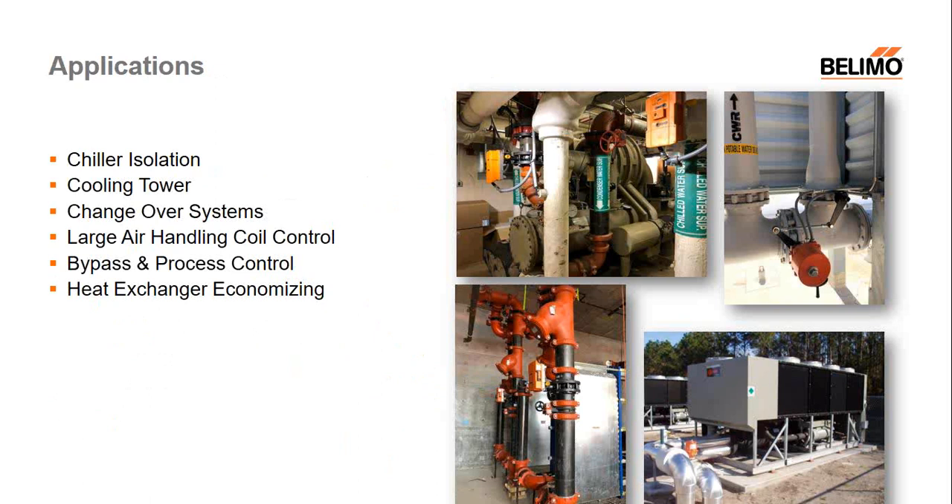As far as applications, this is by no means the full list. But for butterfly valves, the key thing is really the flow — they're typically for high-flow applications, traditionally water. That includes chiller isolation, cooling towers — it's kind of the valve of choice for a tower — changeover systems, large air-handling units, bypass, boilers, and large heat exchangers. These are all typical applications where you'd see a butterfly valve requiring high flow — flows of a few hundred gallons per minute.